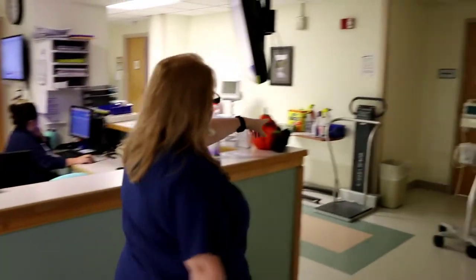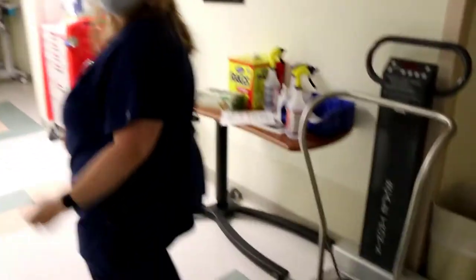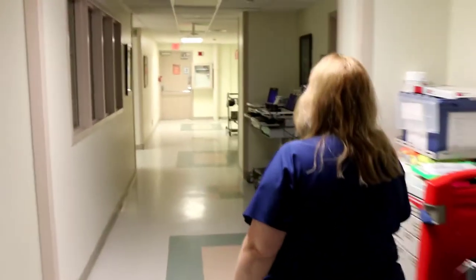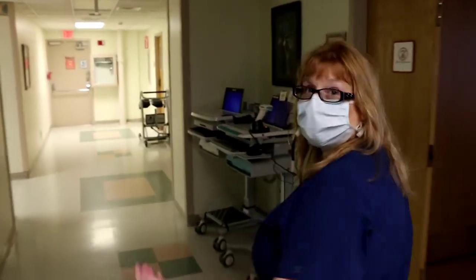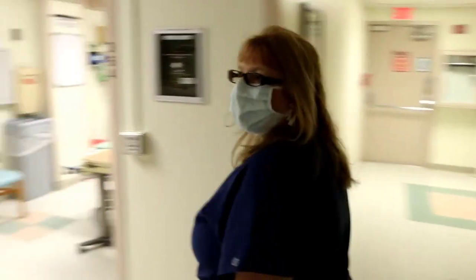We bring you over to this scale and do your weight and height, and then we'll either bring you to a room for labor and delivery or bring you back to the recovery room where we check to see if you're in labor, your water broke, or if you're definitely staying. We'll start in the recovery room right now.